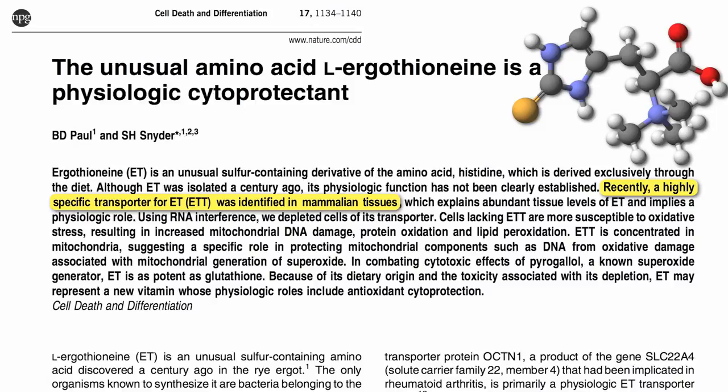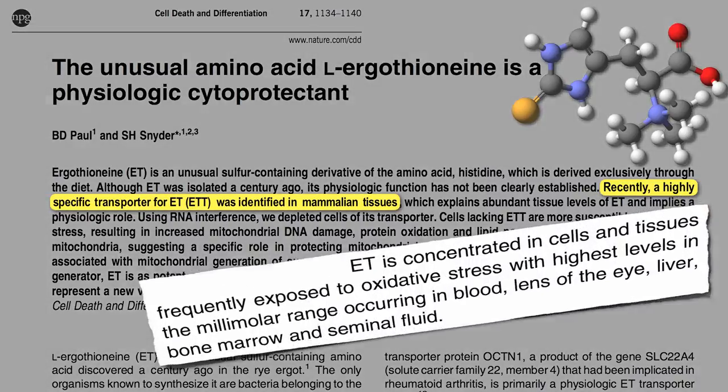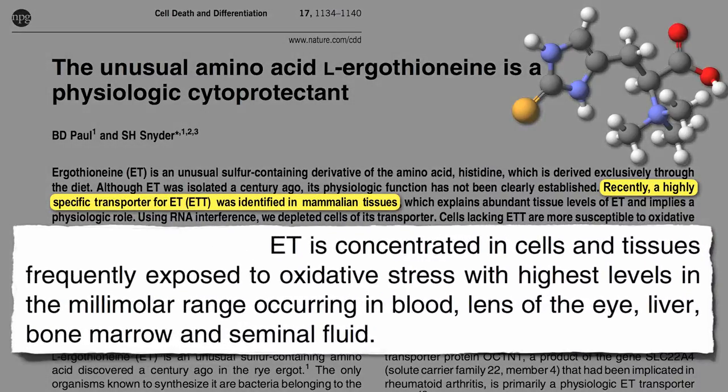What does it do? Well, our first clue was the tissue distribution. It's concentrated in places where there's lots of oxidative stress— the lens of our eye, the liver, as well as really sensitive areas like bone marrow and semen. And so they thought it might be a cytoprotectant, a cell protector. And that's what they found.